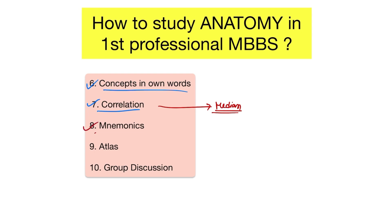Next, mnemonics help a lot. A very popular example is the SCALP mnemonic, used to memorize the anatomical layers of the scalp. S stands for skin, C for connective tissue, A for aponeurosis, L for loose areolar tissue, and P for periosteum. This SCALP mnemonic itself is used to memorize the different layers of the scalp.